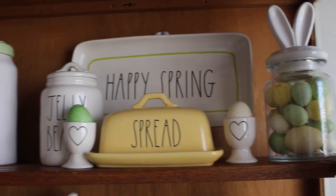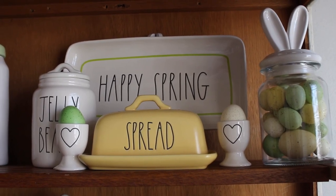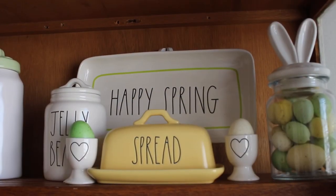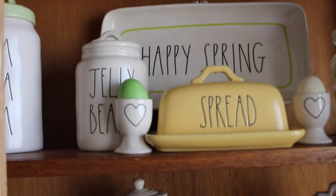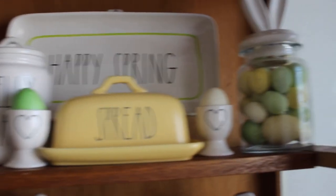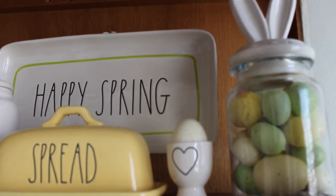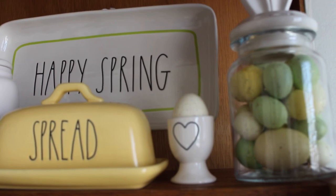In the next section I have my 'Happy Spring' platter, which I found at Marshall's — it was actually a bring-back. I have my jelly beans canister, two of my egg cup holders that I purchased last year, and the spread butter dish which I purchased this year. I also have my bunny ears with the eggs — those are the ones that have been so popular this year. I added green and yellow eggs in that section.